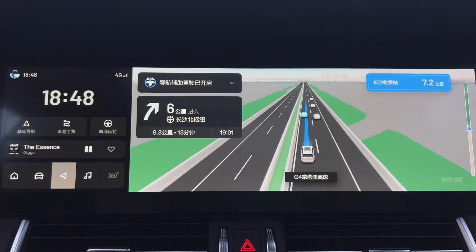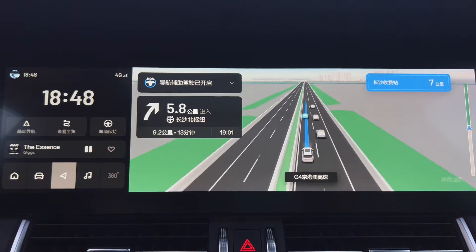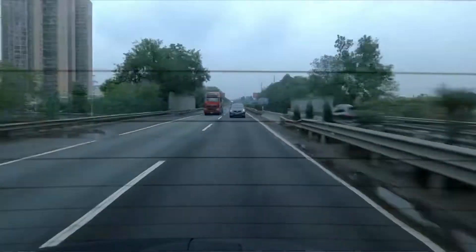I'm using the NOA system here in the Li 1, so I'll tell you about some of the sensor changes between models. There is a change to the ADS chip — in the 2020 model they were using a Mobileye IQ4 chip, which was good for 2.5 TOPS. In this newer model, they're using a Horizon Robotics Journey 3 chip, which is good for 10 TOPS.